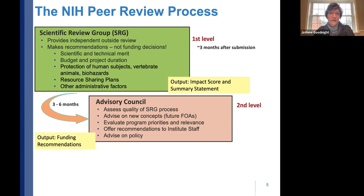The advisory council also advises on new funding opportunities. Program staff bring concepts to them, they discuss them, and then maybe a month or two later you'll see a request for applications or program announcement in the NIH guide. The broad omnibus solicitation and high-priority areas go to council as well. The council evaluates program priorities and relevance, offers recommendations to institute staff, and advises the institute director on policy. The output of this step is a funding recommendation your program director will then consider.